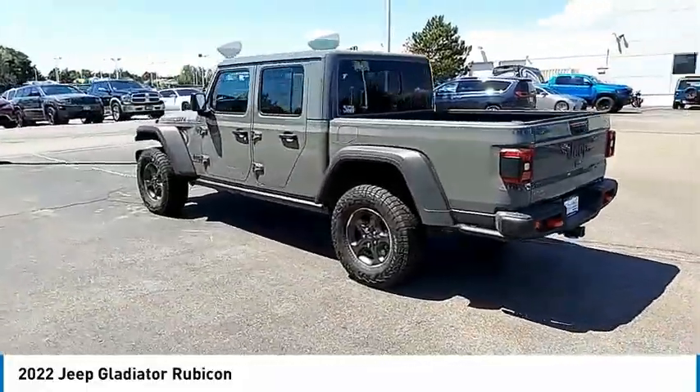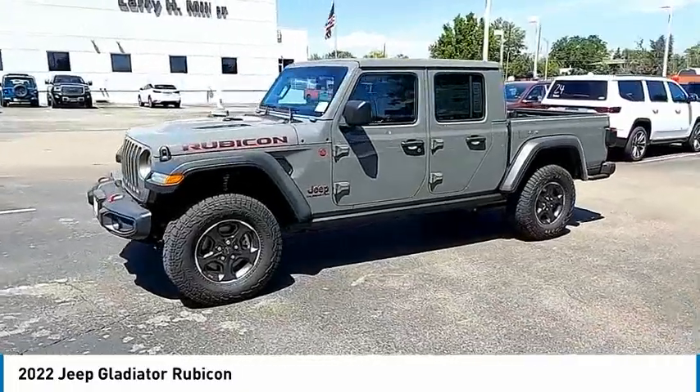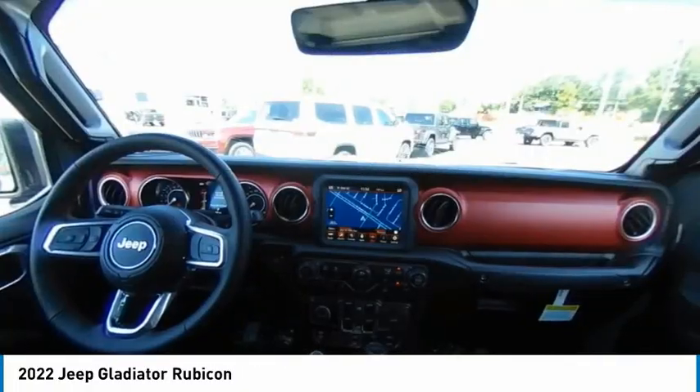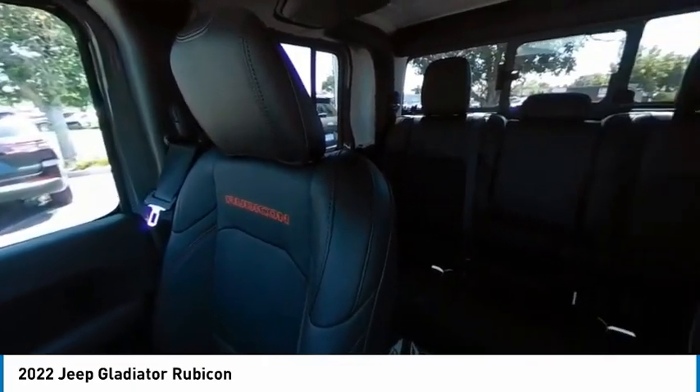Here are some of this vehicle's great options: four-wheel drive, tire pressure monitor, tow hitch, heated mirrors, aluminum wheels, brake assist, traction control, stability control, daytime running lights, front license plate bracket.